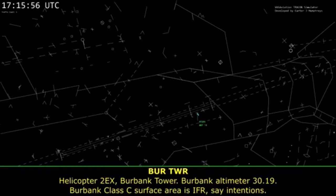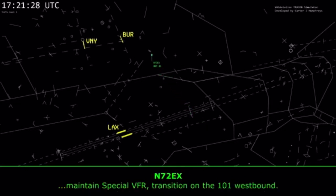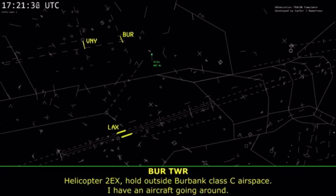7-2 Echo X-ray, Burbank Tower. Burbank altimeter 3019. Burbank Class Charlie surface area is IFR. If you can maintain a special VFR transition on the 101 Westbound. November 2 Echo X-ray, hold outside Burbank Class Charlie airspace. I have an aircraft going around.